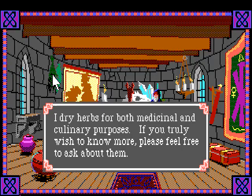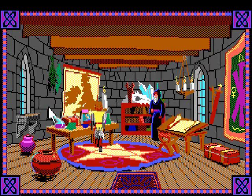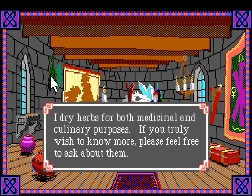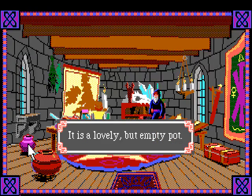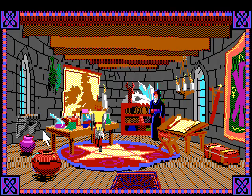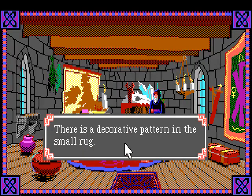I guess this was in the game manual and I didn't read it. The original Quest for Glory games did this thing where if you click on something with the right mouse button it acts as a look command. By clicking the right mouse button on these things, Merlin tells me those are herbs. I need to remember to do that - that's kind of important. It is a lovely but empty pot.